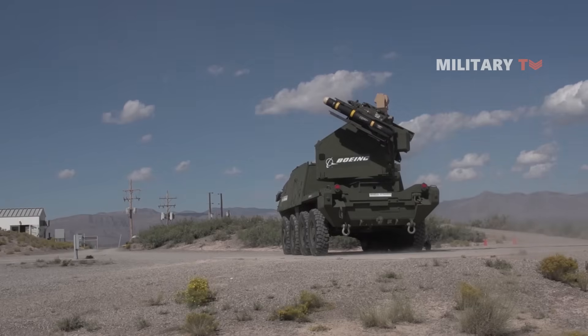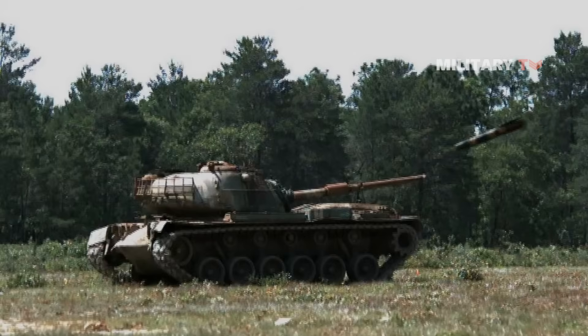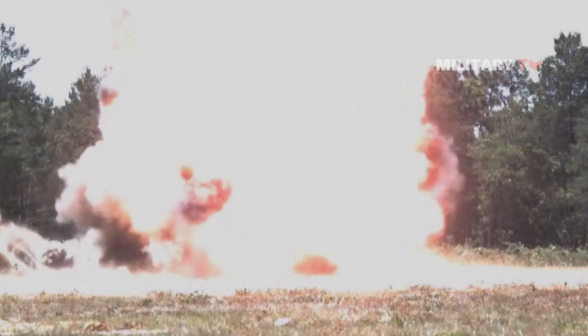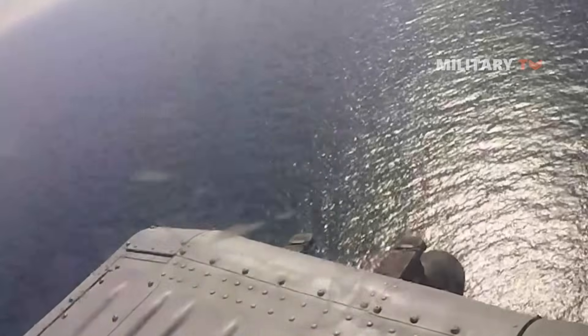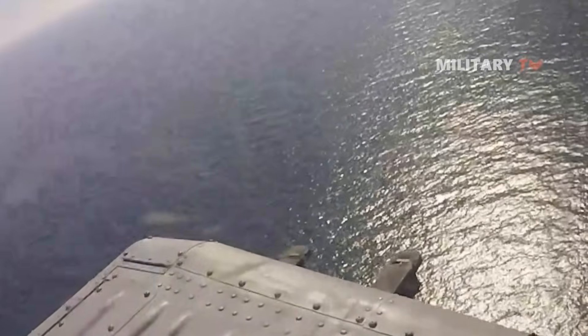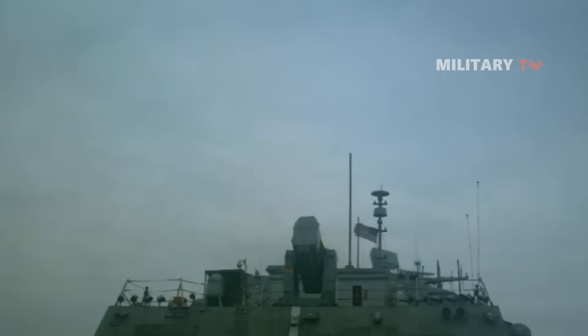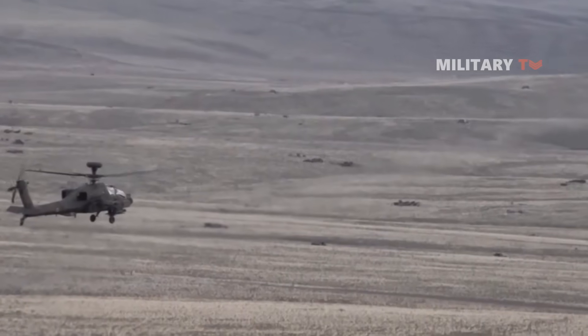Hellfire capabilities have improved over decades of development to tackle this wider range of targets, as well as to address countermeasures and obscurance and improve general mission efficacy. It became the first Hellfire missile to feature a tandem warhead, which consisted of two charges — one to set off the reactive armor and a second to punch through the tank.